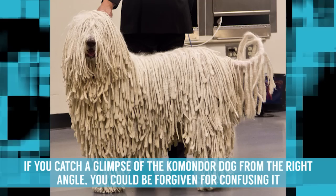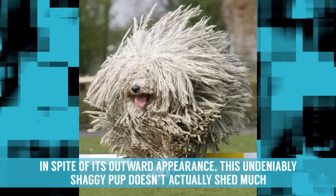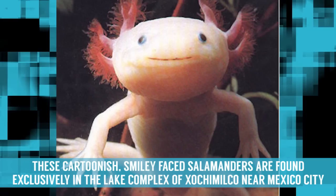Komondor Dog. If you catch a glimpse of the Komondor Dog from the right angle, you could be forgiven for confusing it with a walking, barking mop. In spite of its outward appearance, this undeniably shaggy pup doesn't actually shed much once its white, dreadlocked coat is fully formed. It can also surprise through its skill and agility, as the Komondor's coat is misleadingly light and not particularly coarse. They are, however, prone to some pretty heavy-duty matting within their coat.